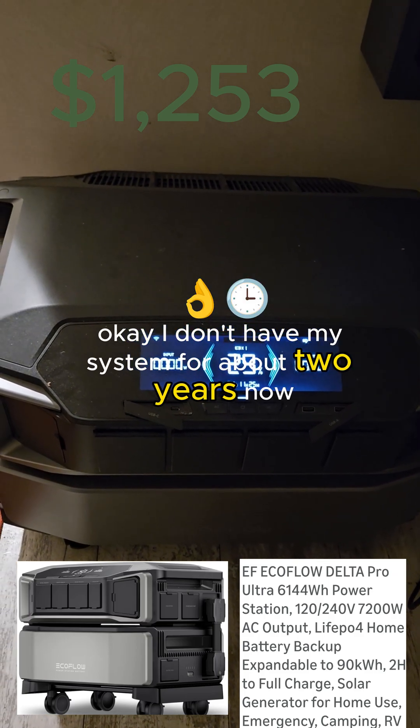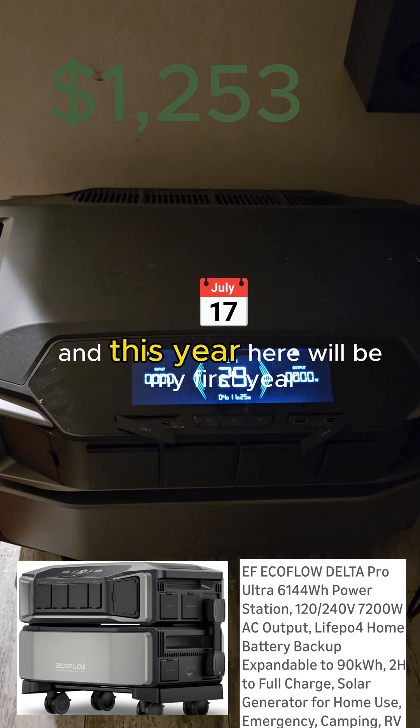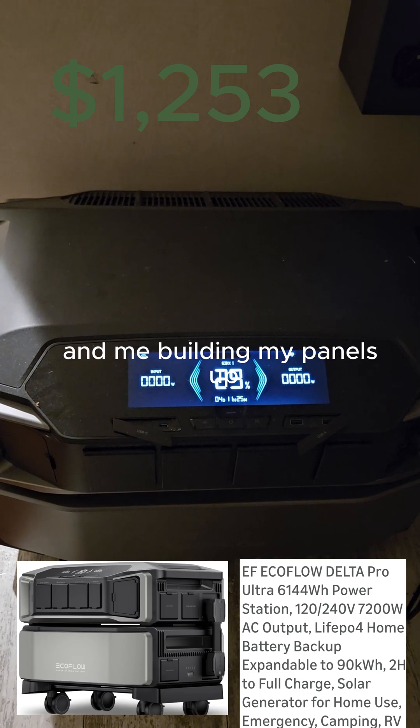I have my system for about two years now and this year here will be my first year without any flaws whatsoever and me building my panels up.